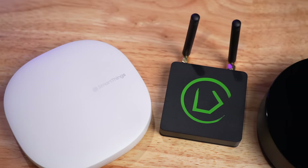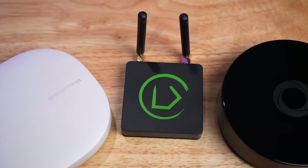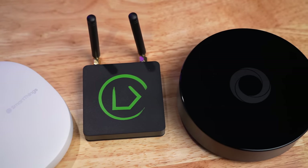There are a lot of really good hubs out there. I mentioned SmartThings, there's Hubitat, and Homey, which I just made a video on. But in my opinion, the best hub is one that's extremely misunderstood, and that's Home Assistant.